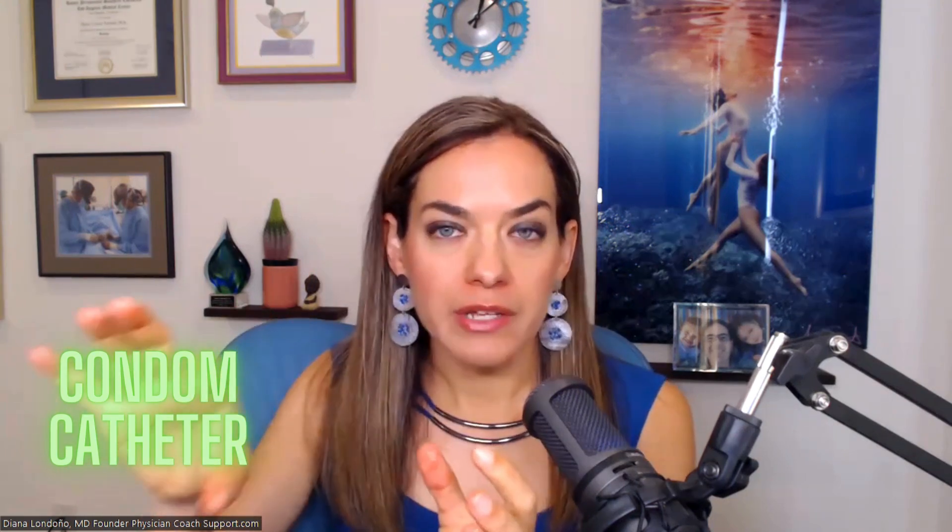There's also something called the condom catheter, which is not inside the bladder and is only used for men. It's essentially a condom put over the penis with sticky adhesive, and you pee into this condom which is attached to a tube and a drainage bag. This can be helpful for people who are able to urinate but have decreased mobility or too much leakage and want to capture it into a bag rather than into their clothes or on their skin.